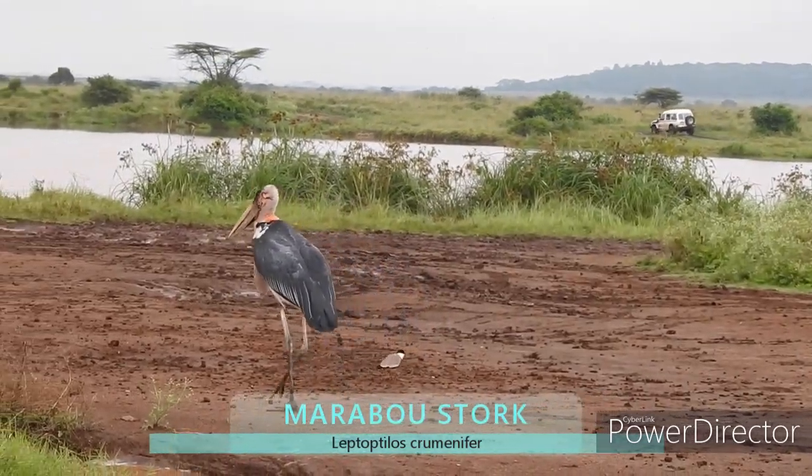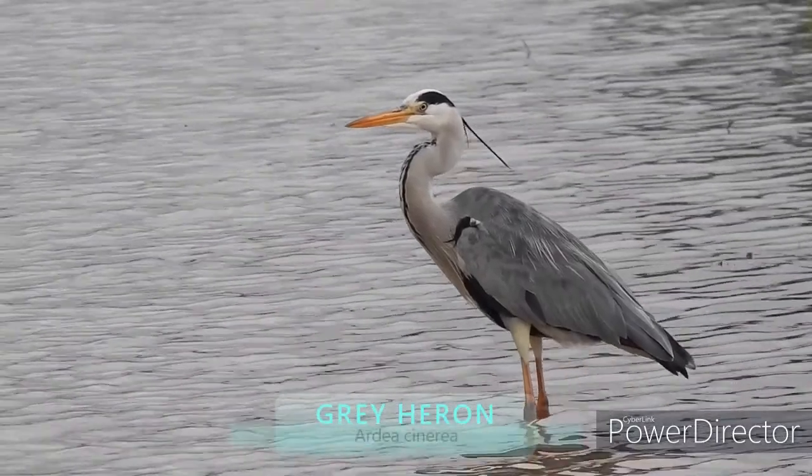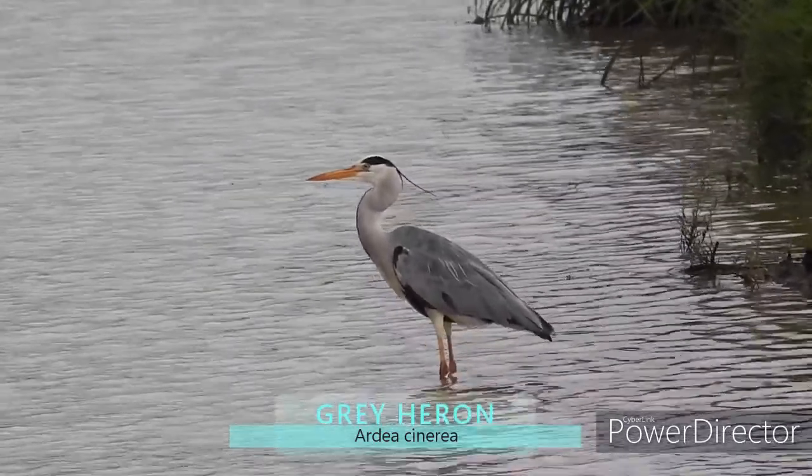This is a marabou stork. Here we have a grey heron fishing.